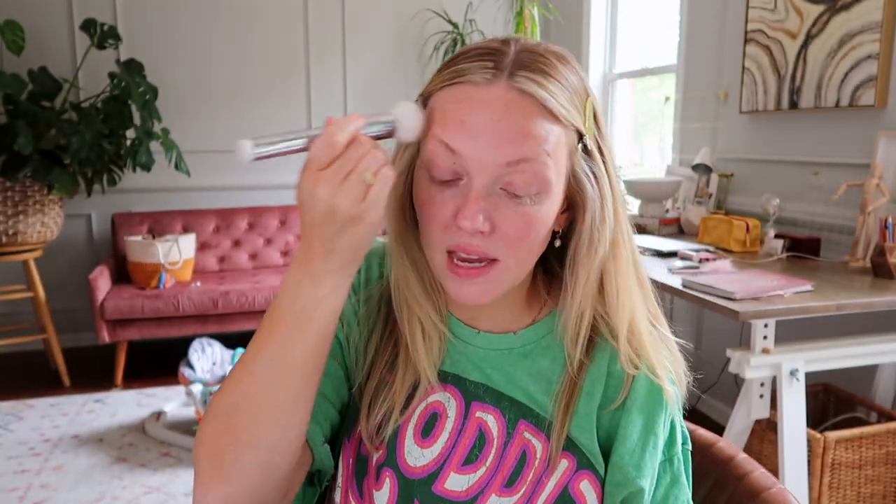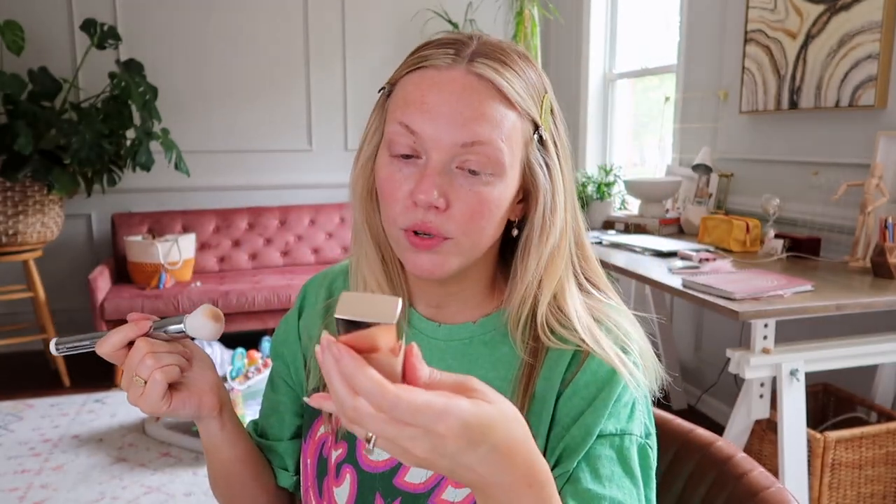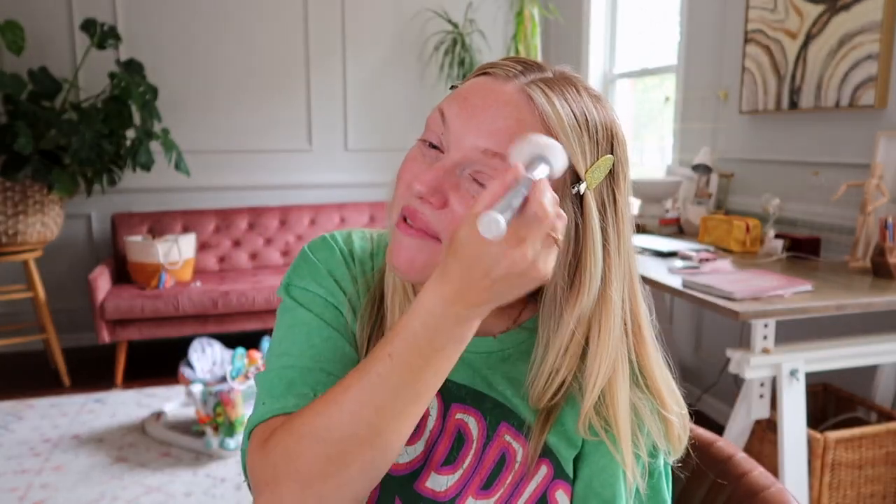I'm putting on a little bit of skin tint as a base for my brows. This is the Iconic London Super Smoother Blurring Skin Tint. I know that's kind of strange, but it looks so weird if I don't have something underneath my brow product. I do things kind of out of order for this look. I'm going to take the Elf Brow Lift — just the clear — take the spoolie end, dip it in, and press my brows upwards. I feel like it helps my brow gel go on a little bit better.